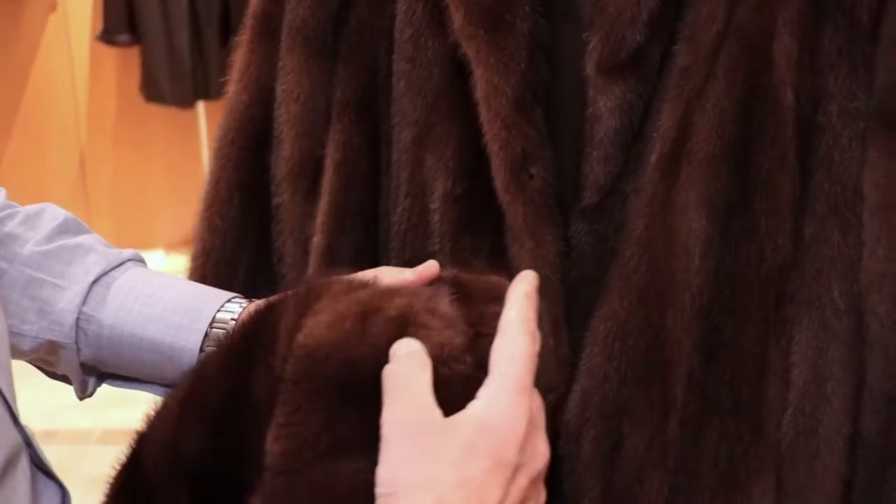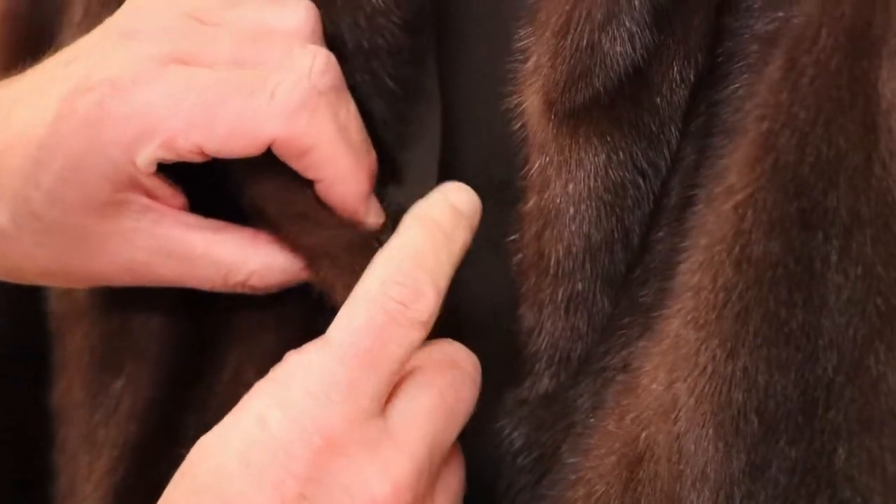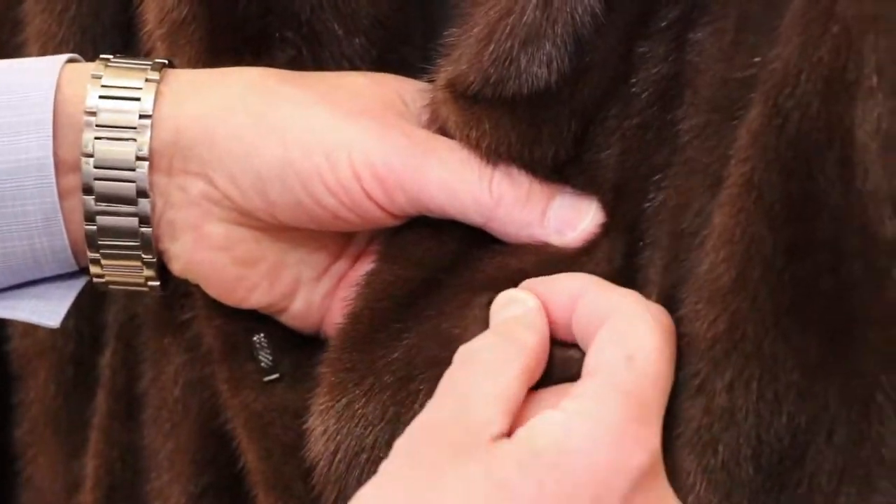Then we will examine the edges for where hooks and rings need to be examined — they may be broken or missing. Proactive service will prolong the life of your fur for years.